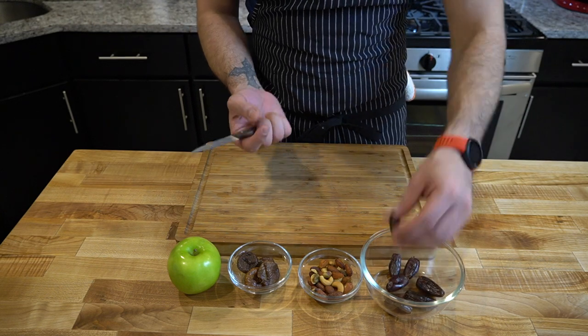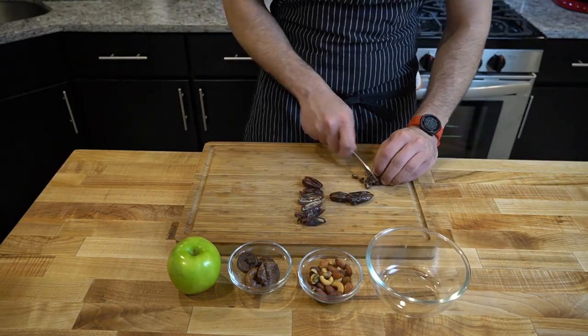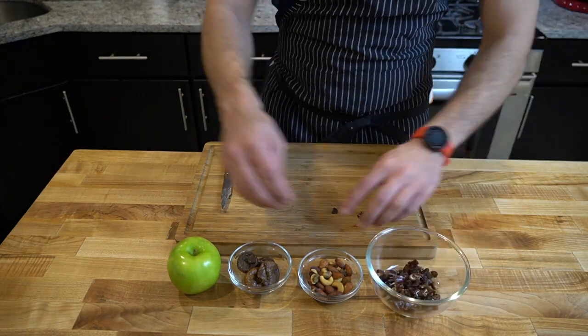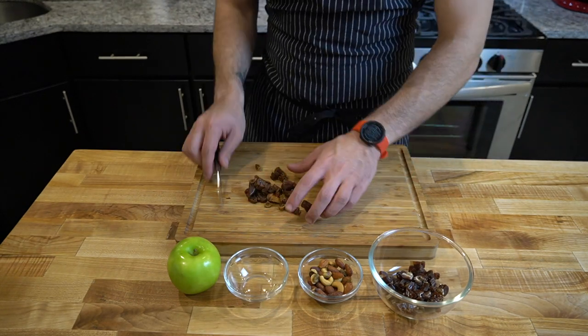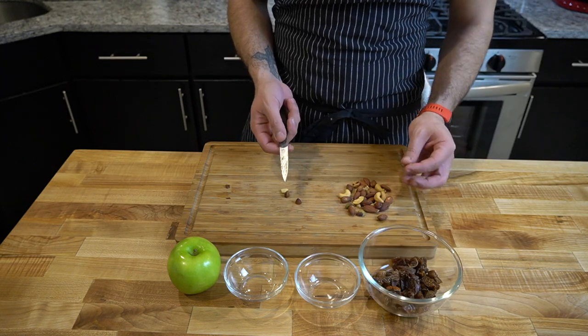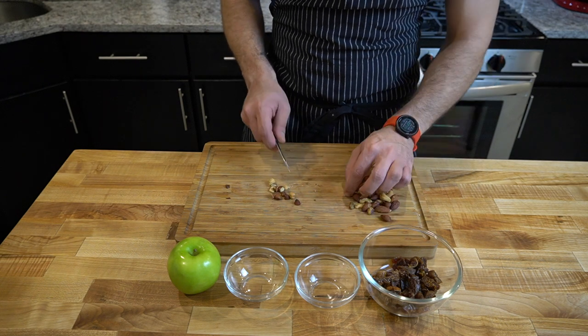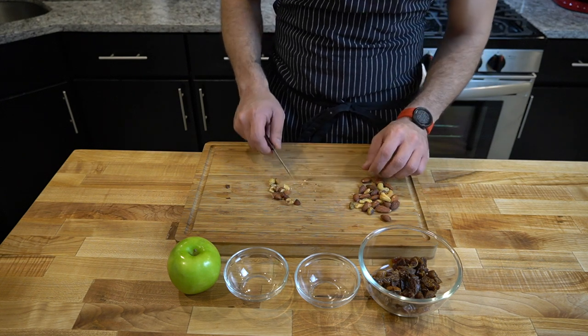I'm just going to chop everything up into a small-ish dice, but you can do a slice if you want — big pieces. I just like little tiny bites that I can get with the spaghetti squash. This might seem like a tedious task, but I'm actually going to cut each almond in half because I want them to have some shape. I don't want them to just be completely crushed.